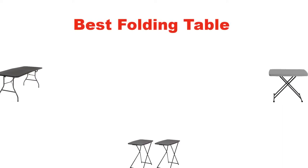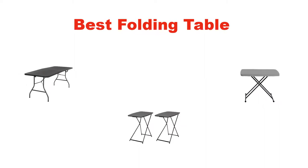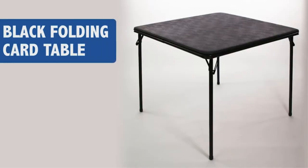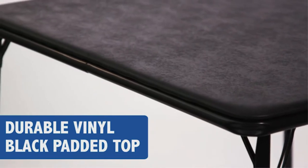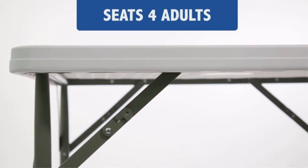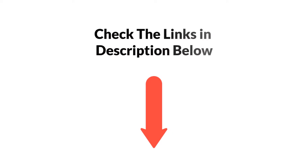Hello everyone. In this video, I am going to give you an impartial review, covering 5 best folding tables in the market, which are the best for you considering some unavoidable factors that you might miss out without watching this video. I am trying to help you out to find the best from a plenty of irrelevant products. If you want more information and updated pricing of the products mentioned in the video, be sure to check the links in the description below. So, let's get started.